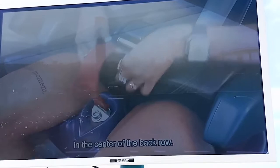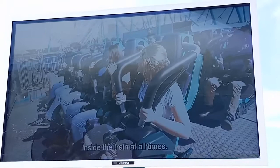Keep your hands, legs, arms, and feet inside the train at all times and hold on tight.